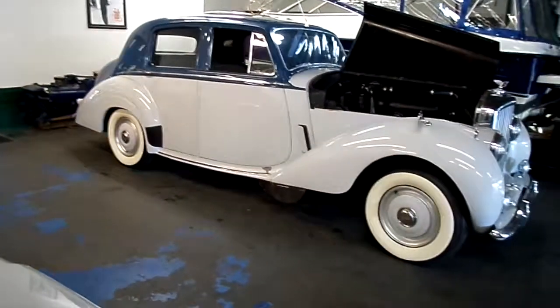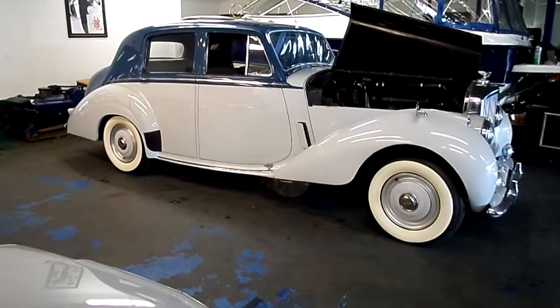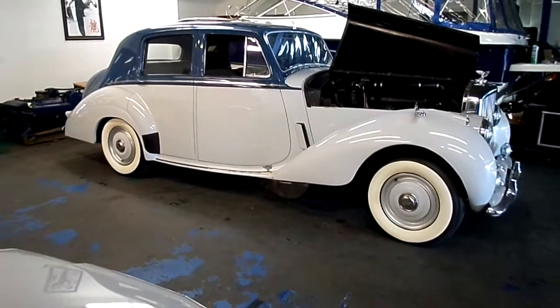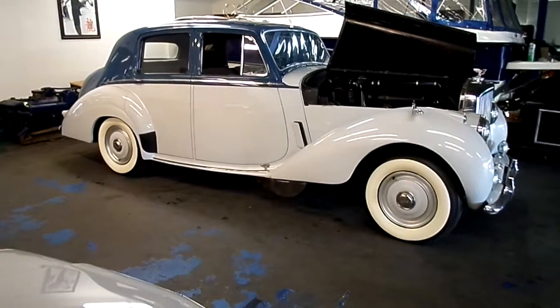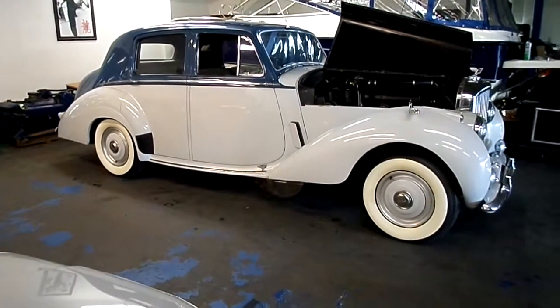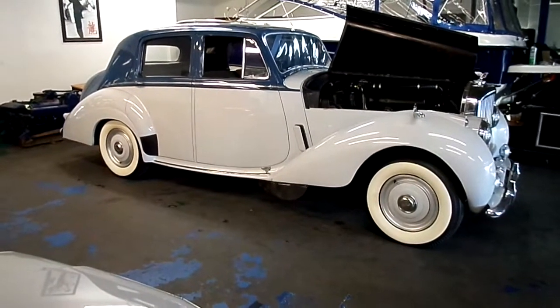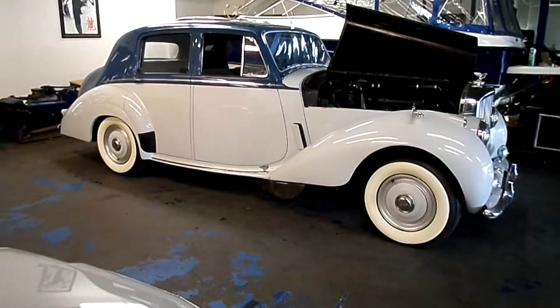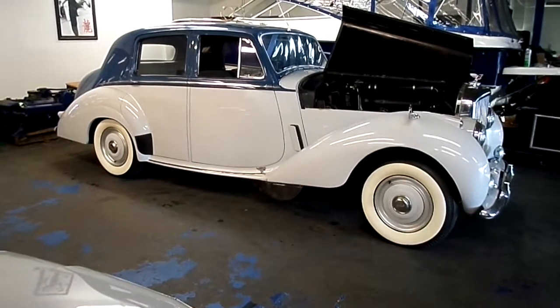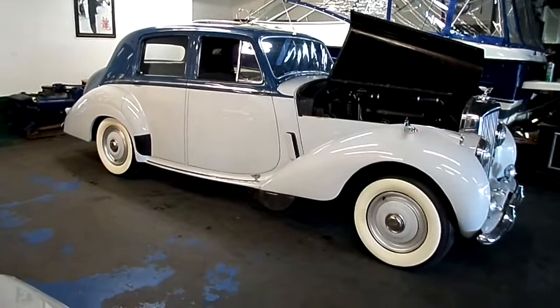That's a significant point because prior to World War II and just after, if you would have bought a high-end car like a Bentley or a Rolls-Royce, what you were buying was a rolling chassis. You'd get the engine, you'd get the suspension, everything from the dash forward but no body. You'd go into the dealership, and the dealer would offer you a choice of five or six coach builders to build the car to your specifications.